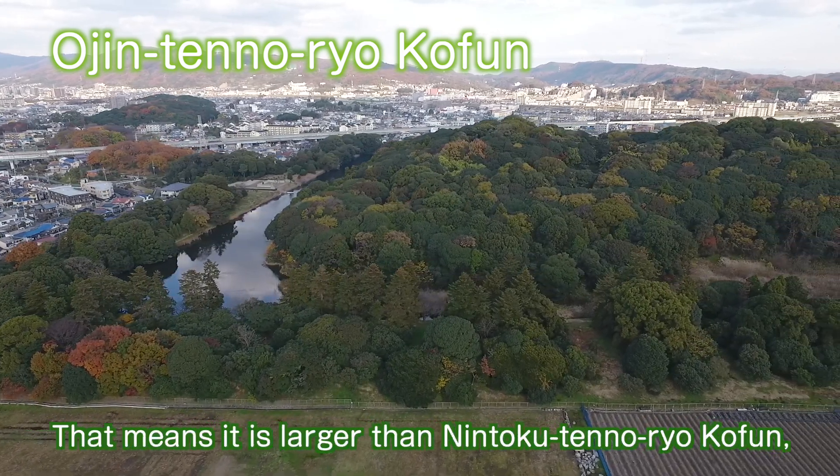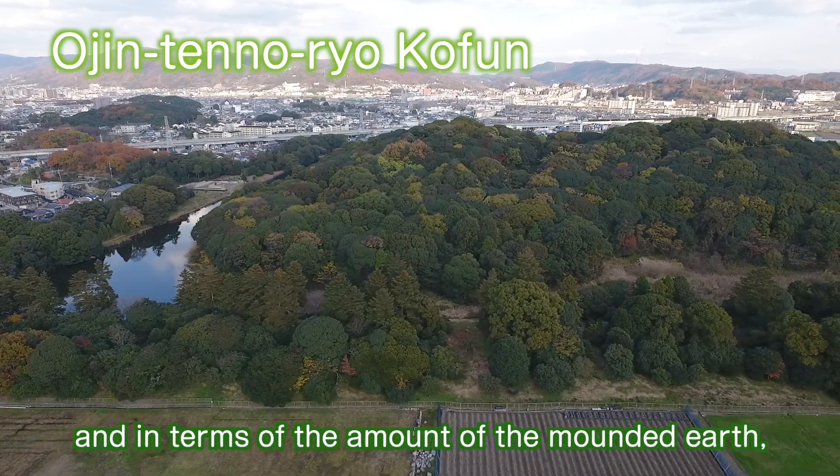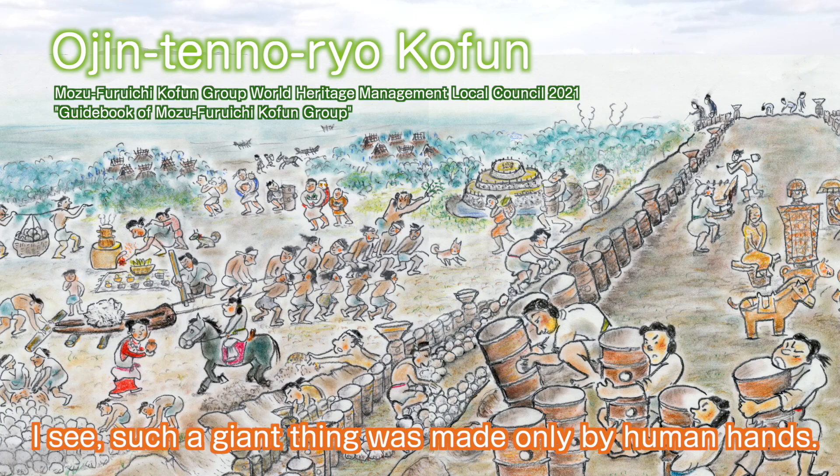That means it is larger than Nintoku-ten-no-ryo coffin in terms of the amount of mounded earth — Ojin-ten-no-ryo coffin is number one. Such a giant thing was made only by human hands.